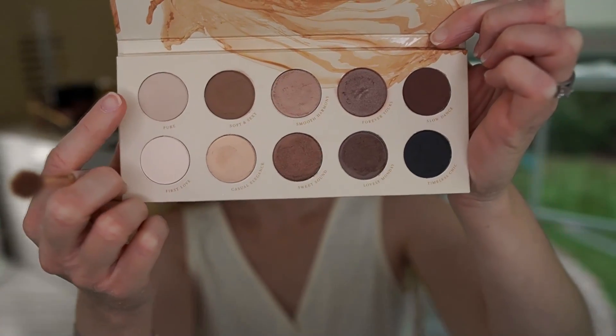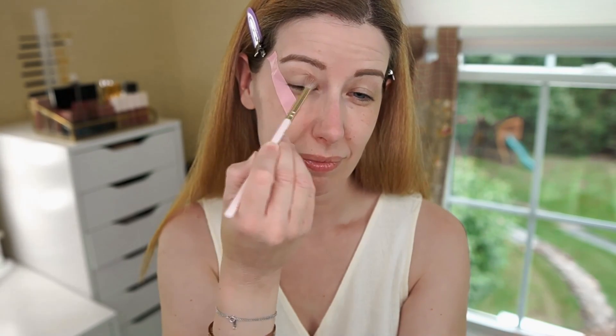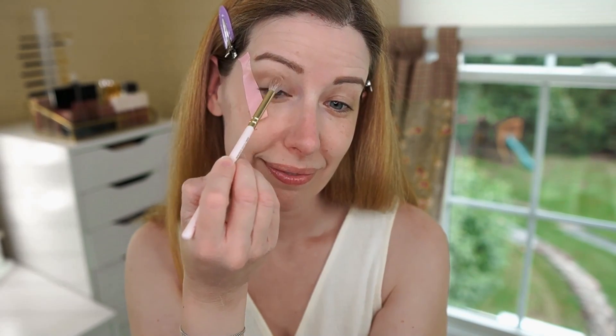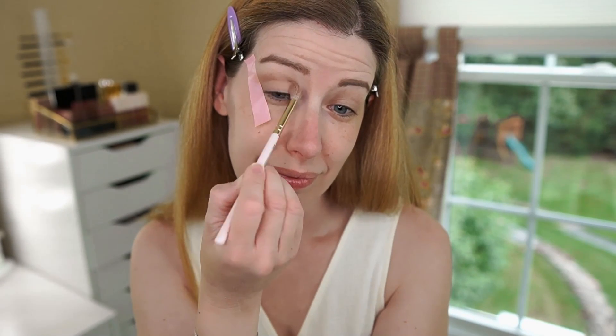So first up I'm going to be using some tape for my eye look. This is just a roll of painter's tape. I find that it's not quite as sticky as regular tape, so it doesn't pull up my skin quite as much when I go to remove it. So I'm just going to take a piece and place it at the angle that I want my eyeshadow to be. First up I'm going to go into the shade Pure, which is a matte ivory shade. And just using the Luxe Crease Brush, I'm going to be blending this shade all over my eyelid to create a really nice even base. Next I'm going to go into the shade Soft and Sexy, which is a matte medium brown, and using the same brush, I'm going to be applying this to my crease and blending it straight out to the tape line. Doing this creates a little bit of lift at my outer corner rather than bringing the shadow down to the outer corner of my eye.